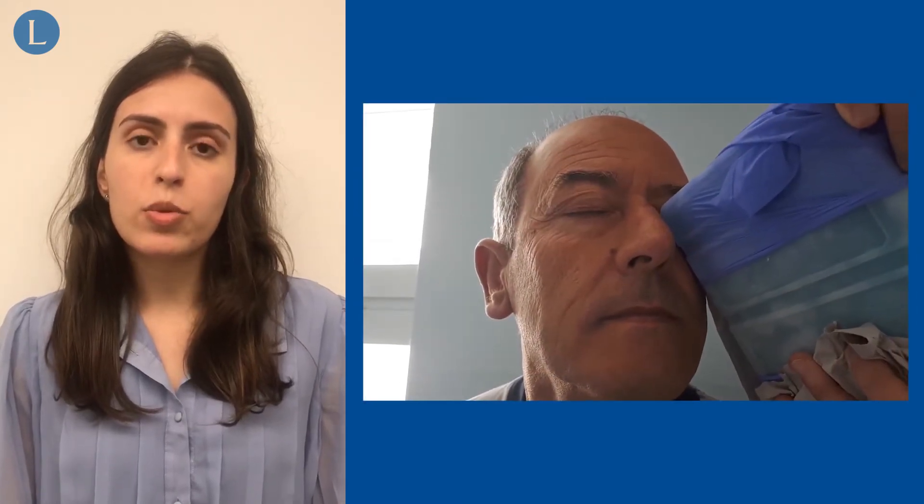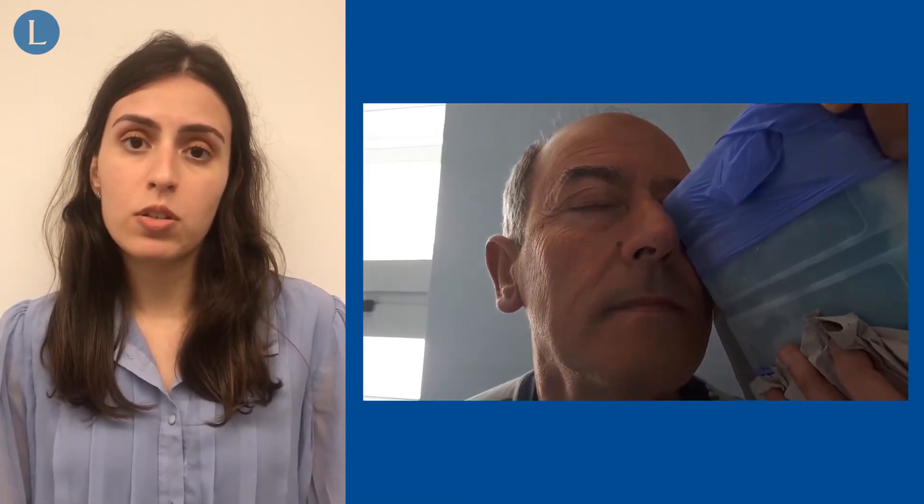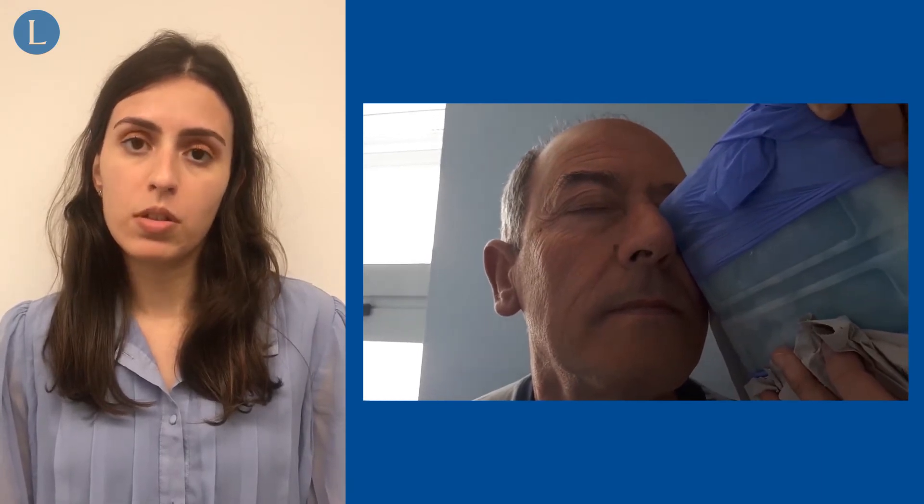We made a provisional diagnosis of myasthenia gravis and decided to carry out an ice pack test. The ice pack test was performed by applying a cold ice pack to the patient's ptotic eyelid during 2 minutes.